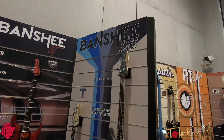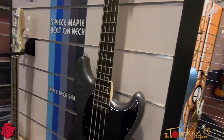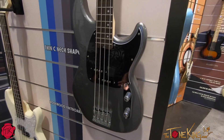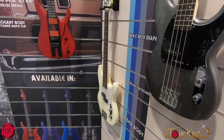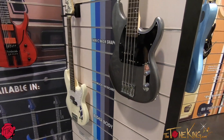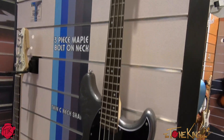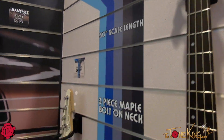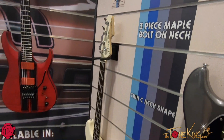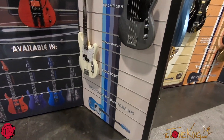This is the Banshee Bass — the original Banshee shape that we did. This is actually a 30-inch short scale bass, so it has a different tone. Great for having in the studio — if you're a guitar player and you want to track on your own, this is perfect for that. But even if you're playing bass in the band, it's got a really interesting sound on the short scale. We're doing that in three different finishes.